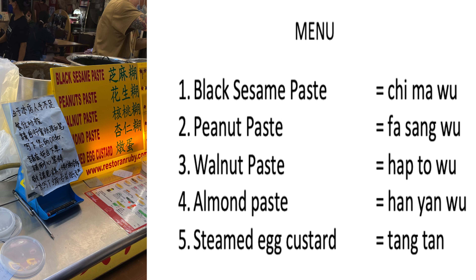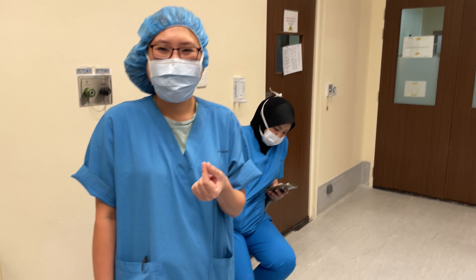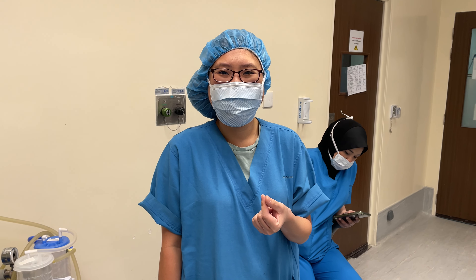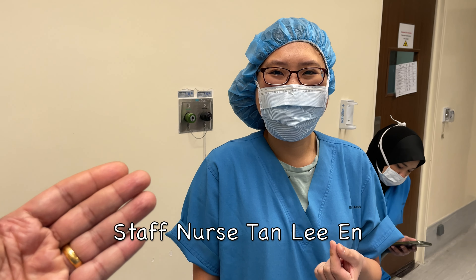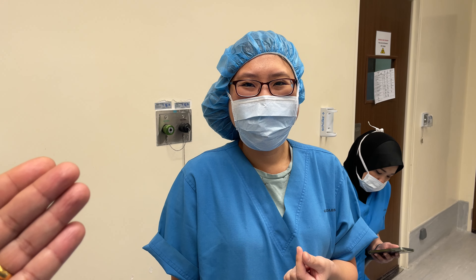These are the items available: black sesame paste, peanut paste, walnut paste, almond paste, and steamed egg custard. Because the wording was in Cantonese, staff nurse Lian — my nurse who is very good in Chinese and many dialects — helped me translate that writing into English.